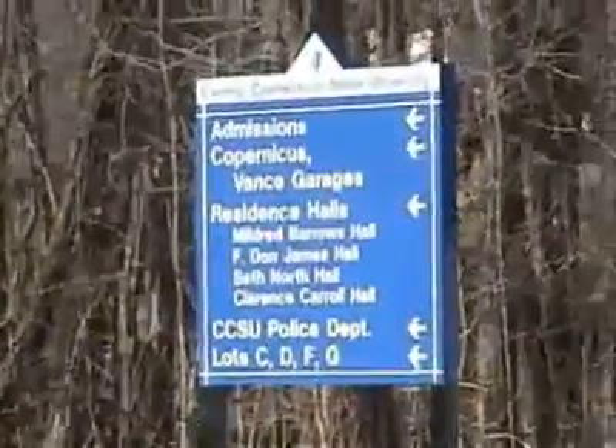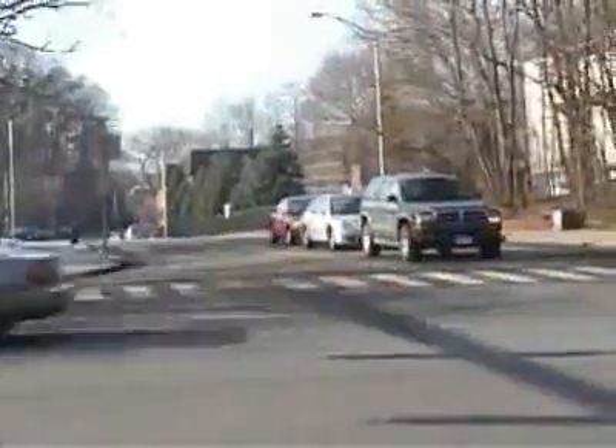Hello, welcome to Manafort Place Apartments, conveniently located at the intersection of Paul Manafort Drive and East Street in New Britain, right down the street from the CCSU campus.